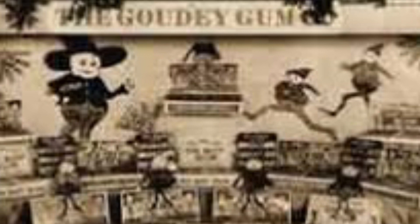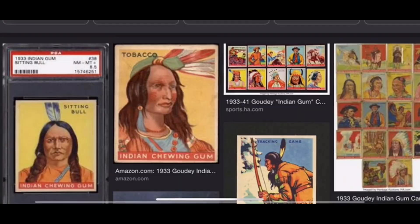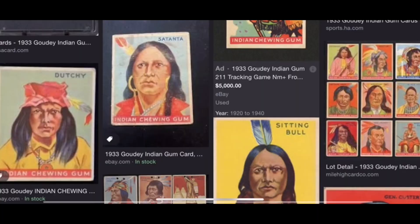The Indian Gum cards numbered 110 to 152 weren't initially released. Goudey later released these cards and reused the artwork from cards 1 through 24. As a result, the Indian Gum set has 216 differently numbered cards but only 192 different pictures. The 1933 Goudey Indian Gum variations that state 'series of 288 cards' are the toughest to find.